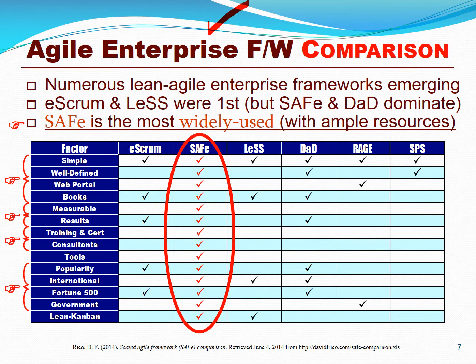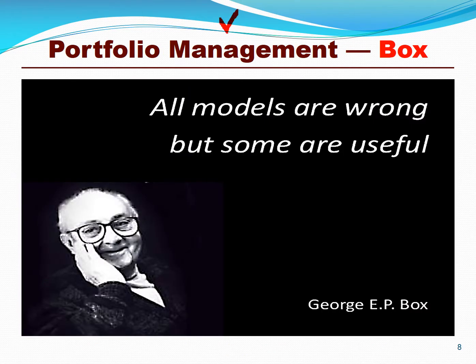Here is a quick comparison of the major agile frameworks. SAFe really distinguishes itself from its competitors in that it's very well defined. It has an extensive web portal with process assets and metrics, and a ton of training and certification — there are over 200,000 certified SAFe professionals. It's the preferred method of Fortune 500 firms, U.S. government agencies, and international high-technology firms. There are dozens, if not hundreds, of lean and agile practices and models, but as George E.P. Box said, all models are wrong, but some are useful. We believe the Scaled Agile Framework is a very useful lean and agile portfolio management approach.